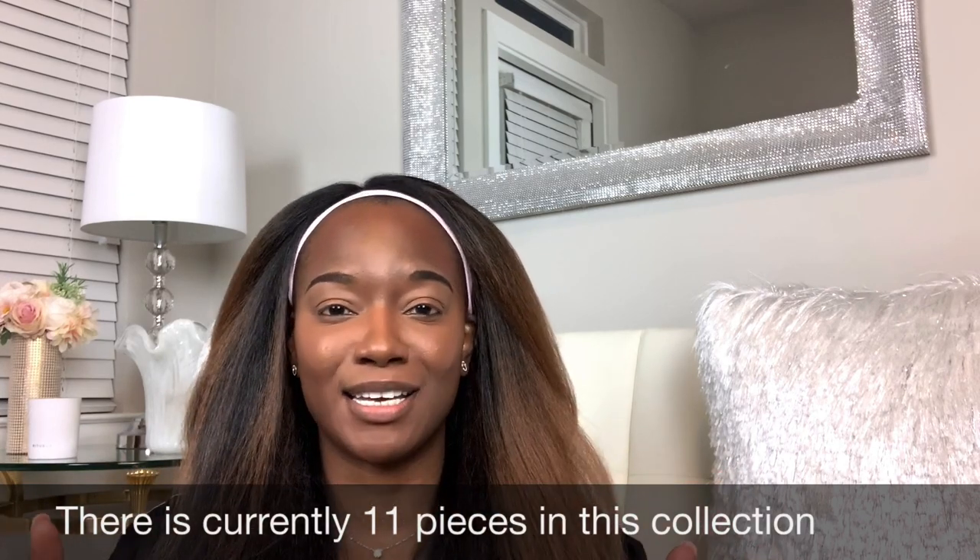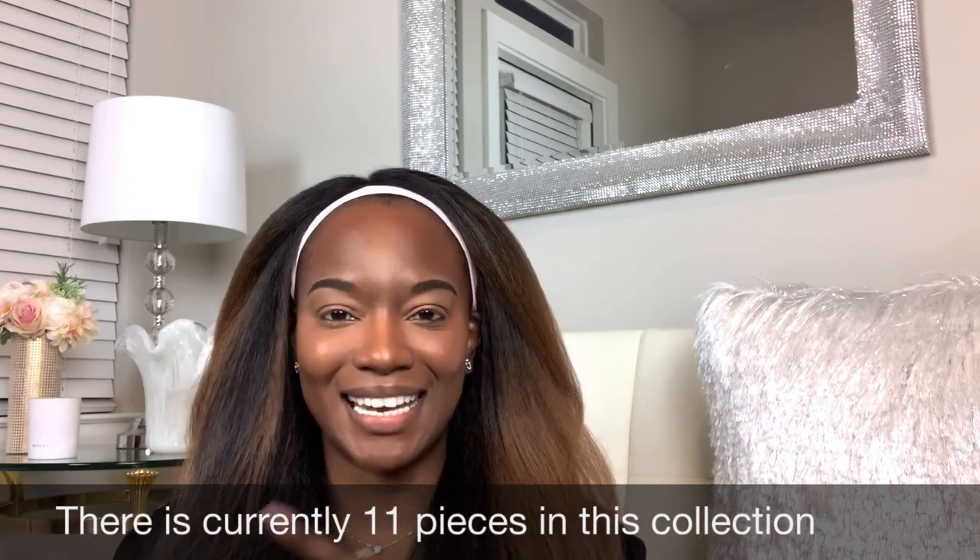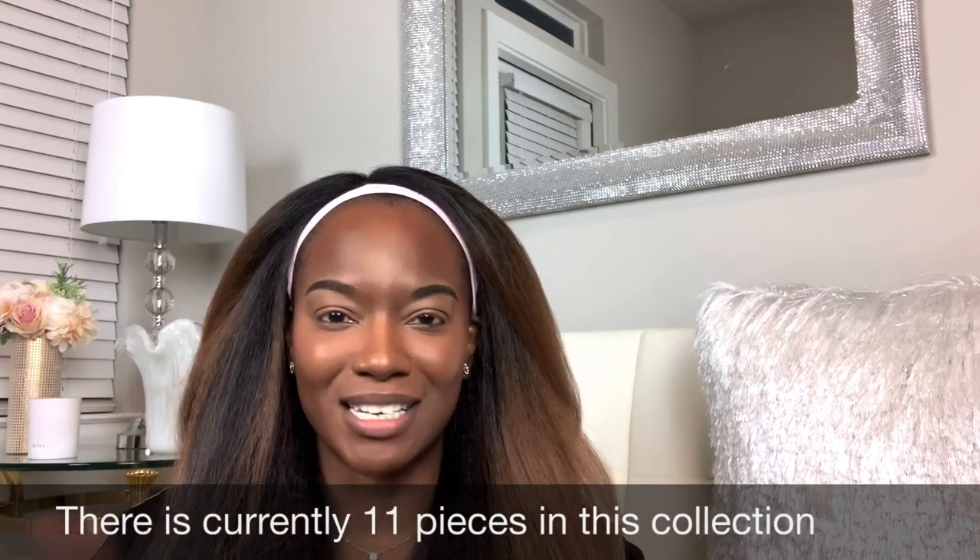I was dancing in the Chanel store — thank you, Angelo. Let's get into the swatches and everything else.